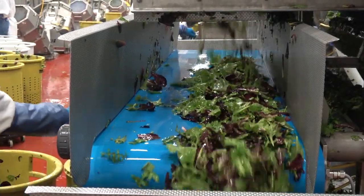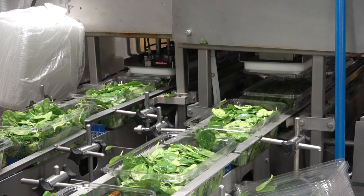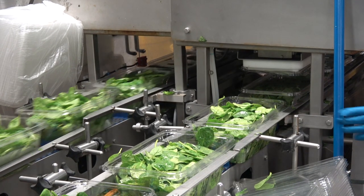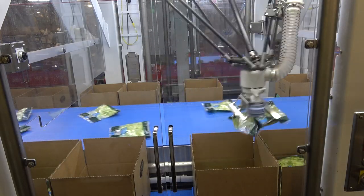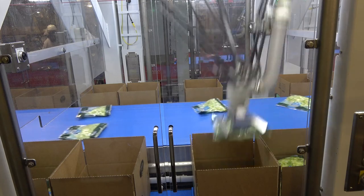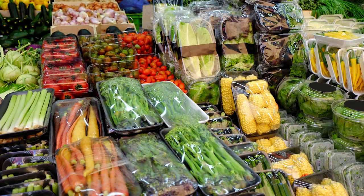In the late 1980s, vegetables began to be lightly processed and packaged as fresh convenience foods. Initially, the market was very small, with the Fresh Cut Produce Association estimating that in 1989 sales amounted to only 89 million dollars in the United States.